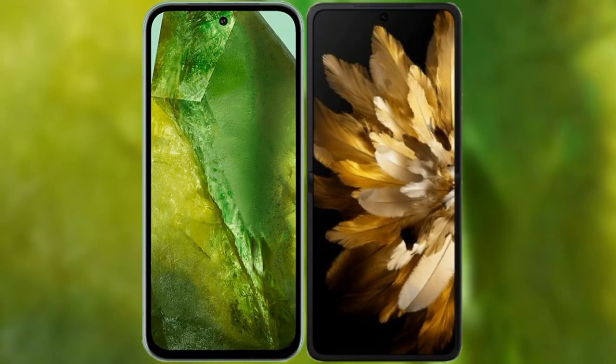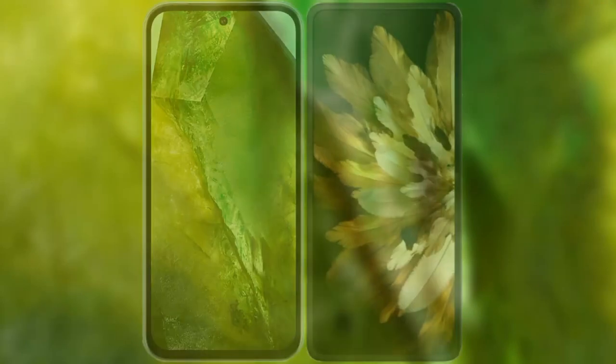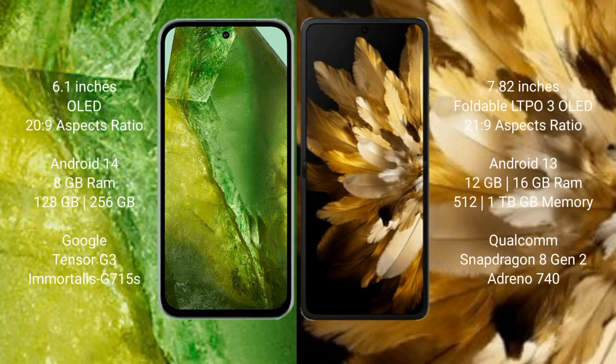I will compare the new Google Pixel 8a with the Oppo Find N3. The Google Pixel 8a comes with a 6.1-inch OLED display, while the Oppo Find N3 comes with a 7.82-inch foldable LTPO3 OLED display.